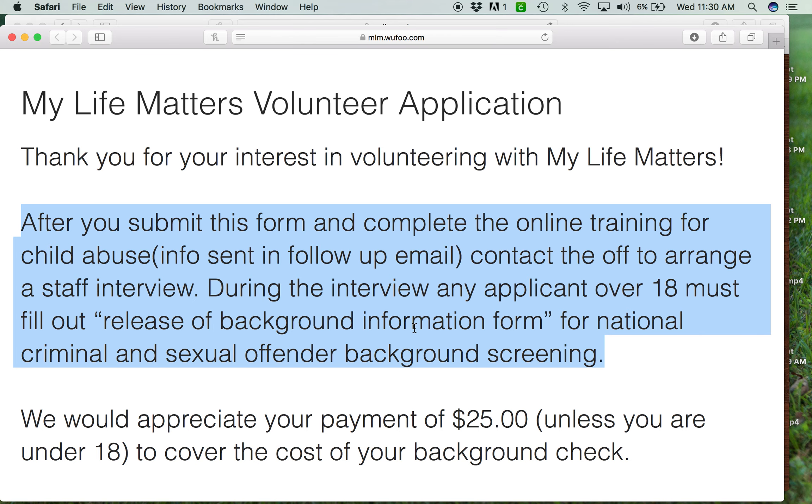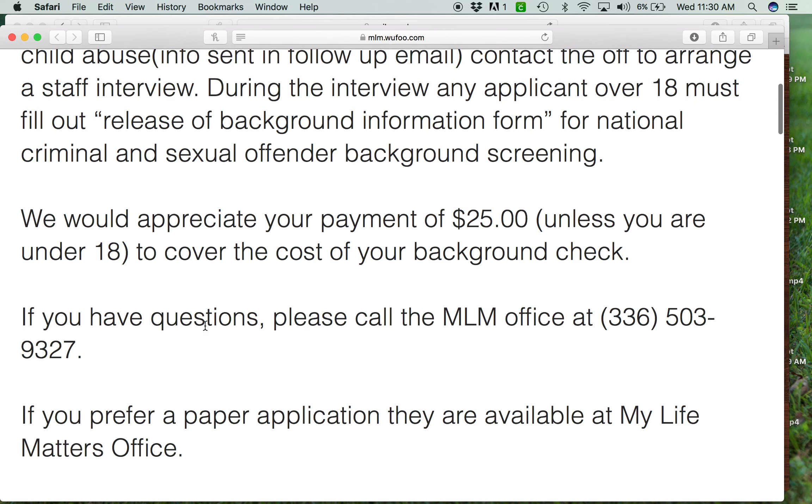During the interview we'll do a background check. We do ask all of our volunteers to pay $25 for the background check. The reason is that years ago we would process people who said they wanted to volunteer and then it wouldn't happen — this keeps us from spending money we never get any benefit from. But if anybody ever says that money is a problem, we'll take care of it. It's not a big deal.